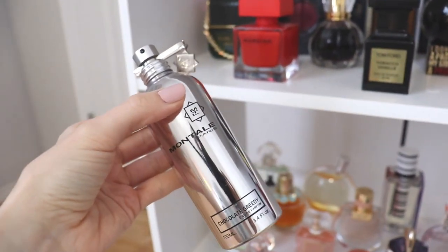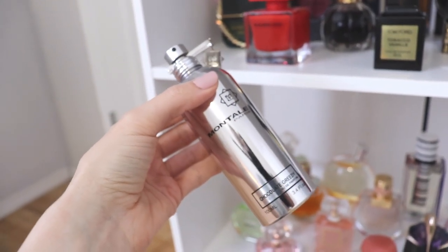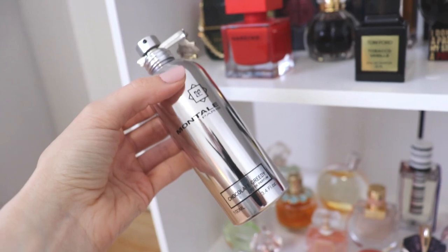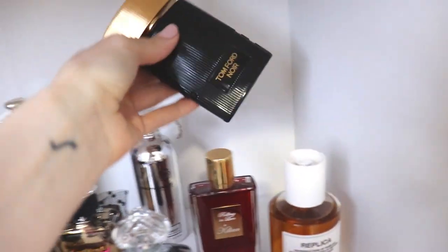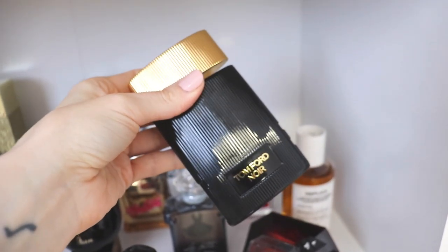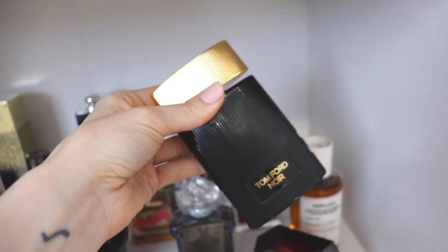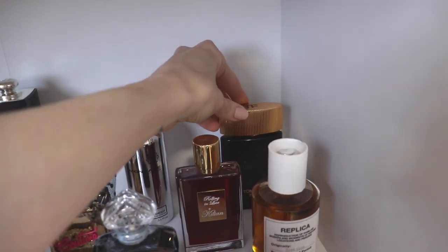Beside that, we have Montel Chocolate Greedy — this is currently my only Montel fragrance. It's a powdery, hot chocolatey type of fragrance. I really like the sillage — it's very pleasant, easy to wear, and really sweet. Beside that in the back, we have Tom Ford Noir Parfum. This is a really delicious, deep, dark dessert-style fragrance. It's not one I gravitate toward a lot, but I think it would be better for going out on the town at night — which is why I haven't reached for it recently.